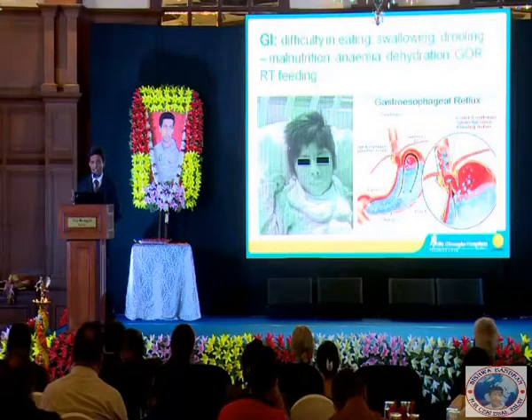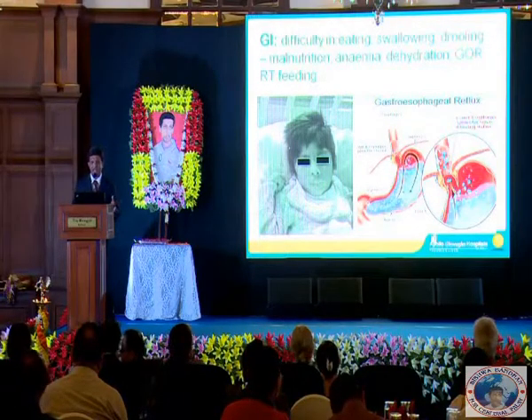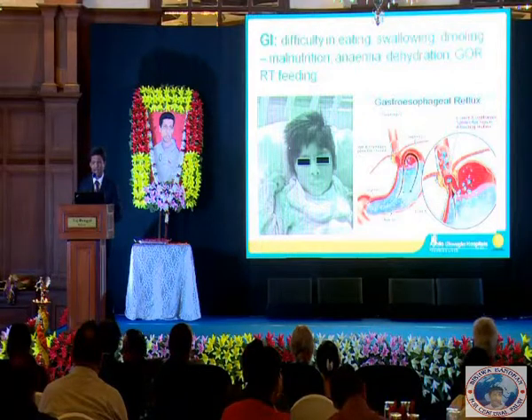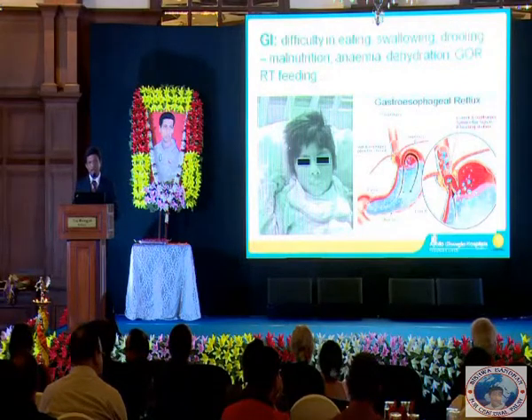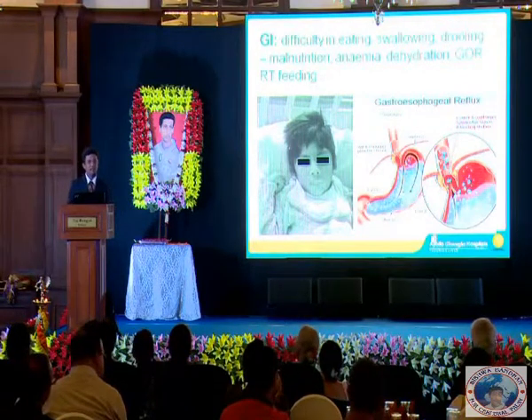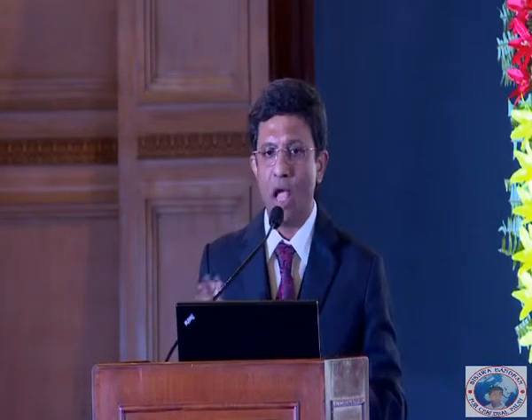Looking at the GI system, they have difficulty eating and swallowing, and they drool. They can be malnourished, anemic, and prone to dehydration. Gastroesophageal reflux is very common, and nasogastric tube feeding is common — all of these can lead to increased risks while they are being put to sleep and mechanically ventilated.